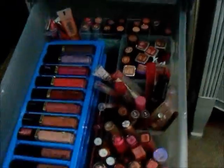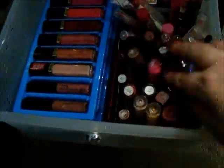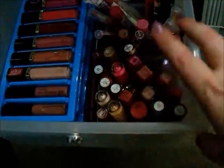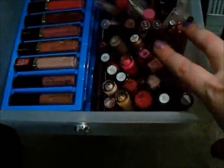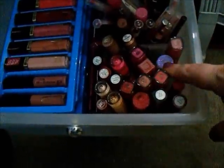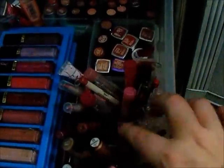Here is my lips section — I have a ridiculous amount of lip products. Here are all the tall glosses: Rimmel, Essence, Revlon, some Heart Candy, some Elf. And then here are clicky lip glosses, lip liners, lip stain markers, jumbo lip pencils, and tuby lip glosses — all of that is in here.